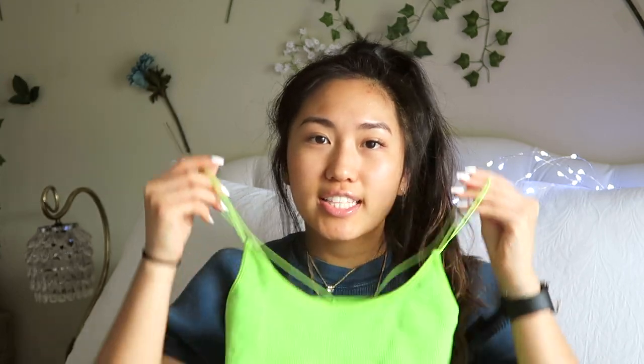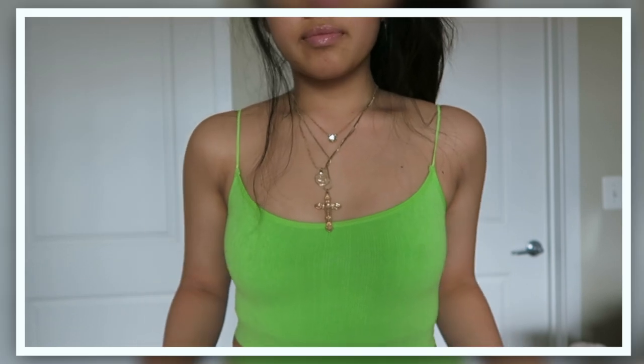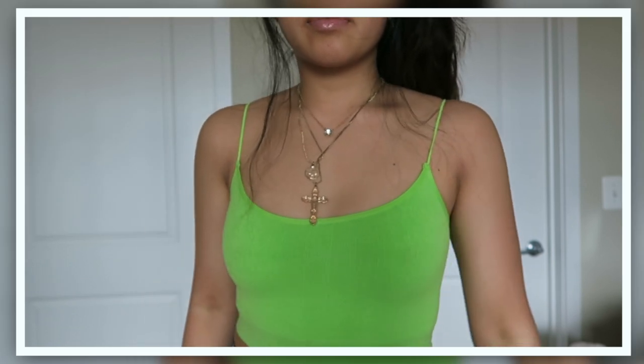Then I got this strappy bralette. I have this in other colors but they just came out with a bunch of their spring colors and I am loving neon lime green stuff right now. So I got this — it has these little straps, you can wear it under stuff as a bralette since they're so easy to throw on and really comfortable, or you can wear it as a shirt with high waisted pants or shorts or whatever.